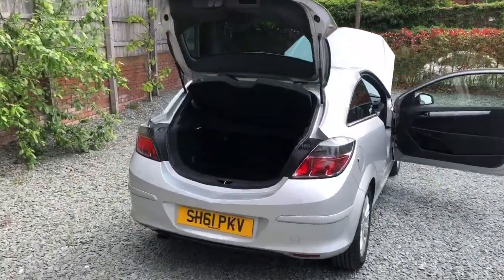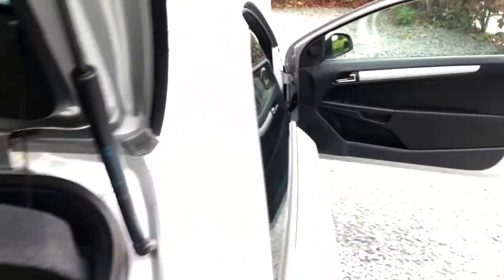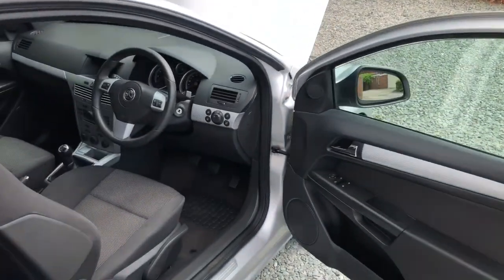We'll have a look inside now. Clean and tidy boot area. Parcel shelf presents. Underneath the cap, it's the spare wheel and tools. Nice and clean inside.